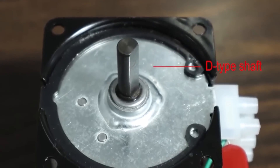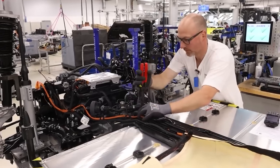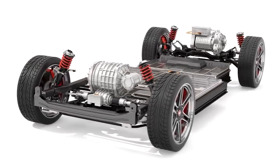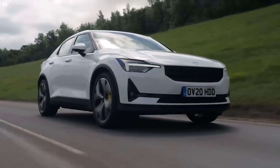This innovative design results in a motor that offers both improved energy efficiency and higher power output. Vehicles equipped with PMSRMs benefit from longer driving ranges and better performance compared to those with traditional electric motors, advancing the overall efficiency of electric vehicles and contributing to Tesla's leadership in the industry.